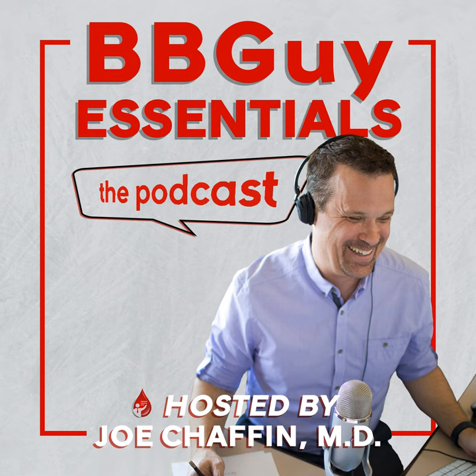ADAMTS13 is now a measurable lab test. Some people have said, 'Let's check the ADAMTS13 and then make a decision.' How would you respond to that?